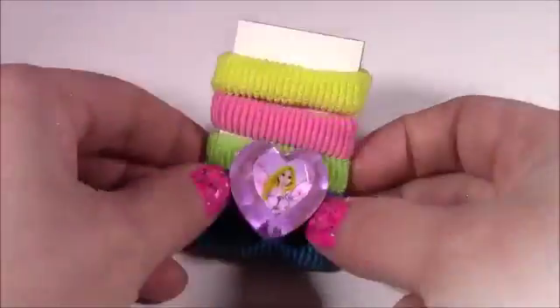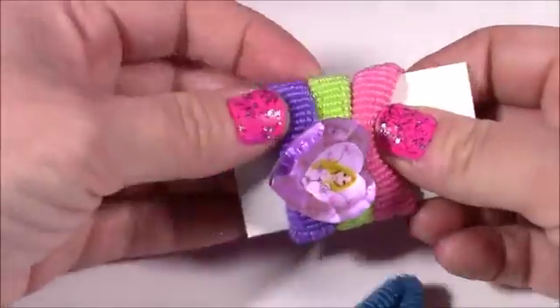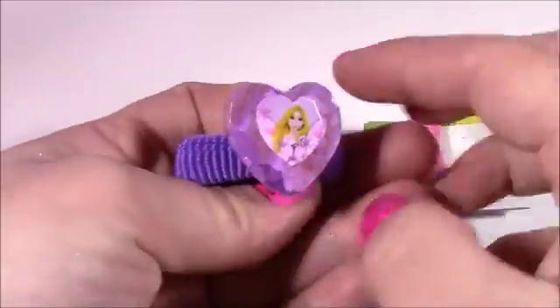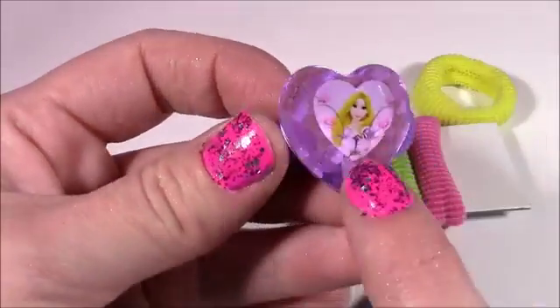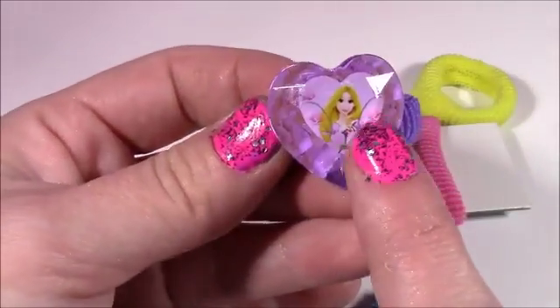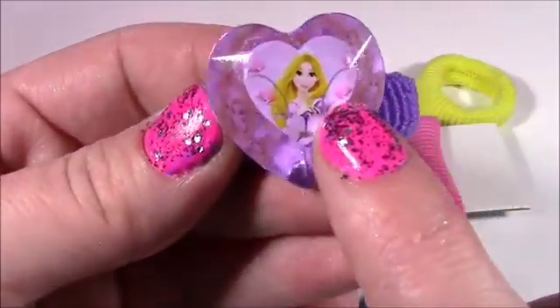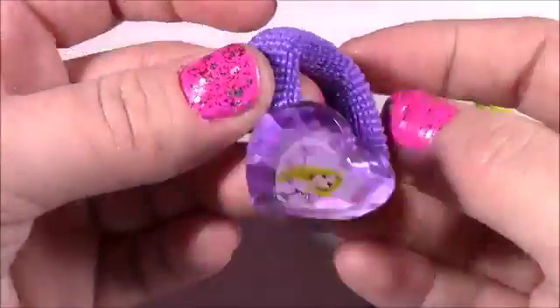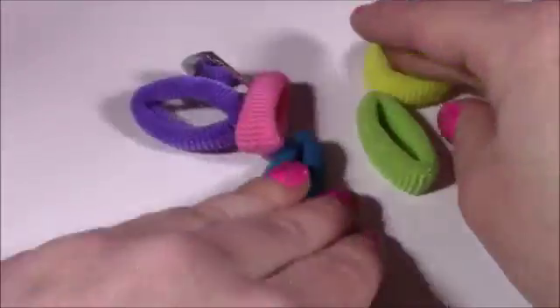How about some hair ties? We get these cute little hair ties. Look at this one here — it's got Rapunzel on it. How pretty would it be to put a little pony with that? This gem kind of looks like the ones on the heart necklace — it's really big and shiny. Look how pretty Rapunzel looks in there. She's on the purple one, and we get green, pink, yellow, and blue.